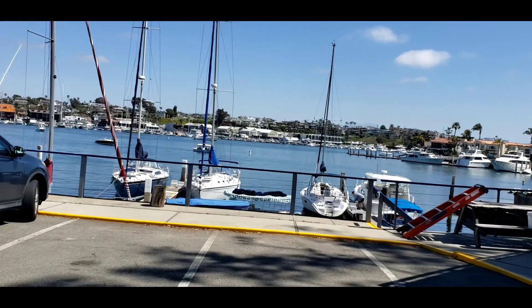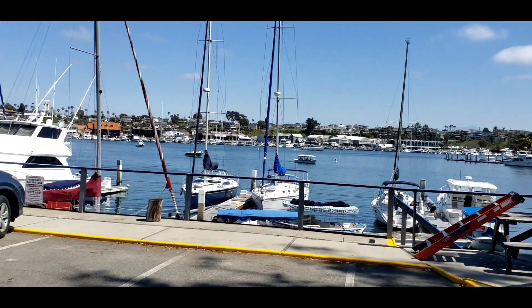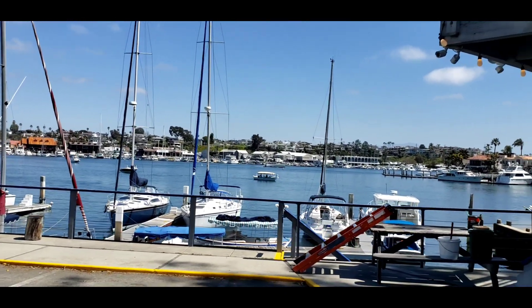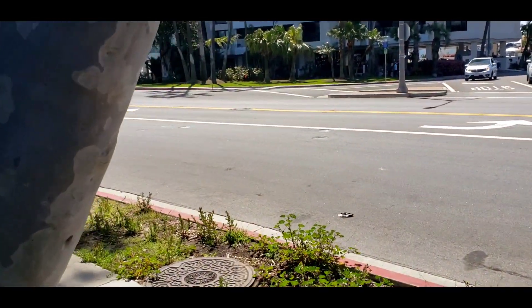So here we are in beautiful Newport Beach, California. It's gorgeous. We're getting ready to go out on a boat as a family, see if we can do some dolphin watching. But I just happened to see something over here that kind of caught my eye. I'm going to take a look.